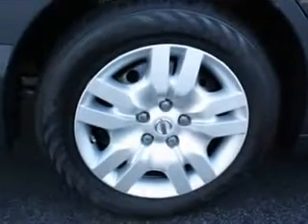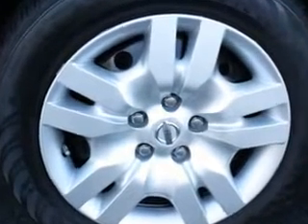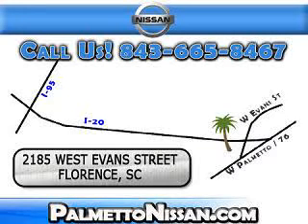Enjoy the drive and have peace of mind in this 2012 Nissan Altima. See us at Palmetto Nissan today. Just give us a call and we will be happy to answer vehicle questions, discuss financing, or trade-ins.